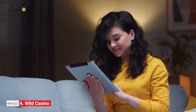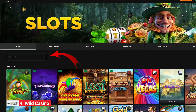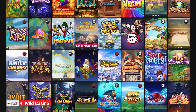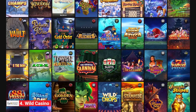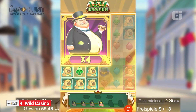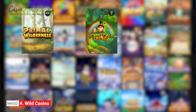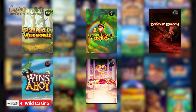Everything is super responsive and easy to access. The slots category even has a search bar, allowing you to find your favorite game within seconds. Wild Casino hosts over 300 action-packed titles with impressive graphics and rewarding features. Collect free spins, multipliers, and wilds while playing games like Primal Wilderness, Leprechaun Frenzy, Diamond Dragon, Winds Ahoy, and Mighty Aphrodite.